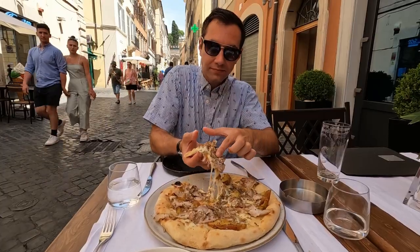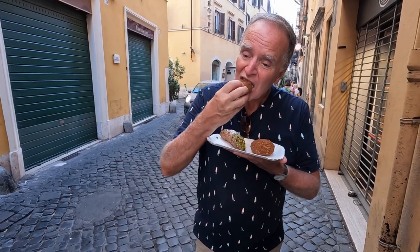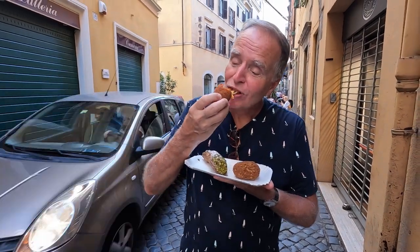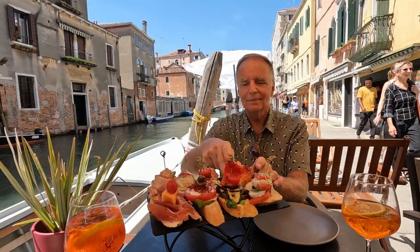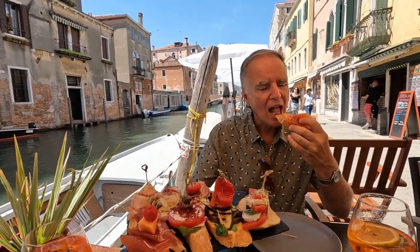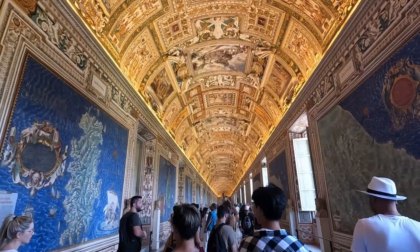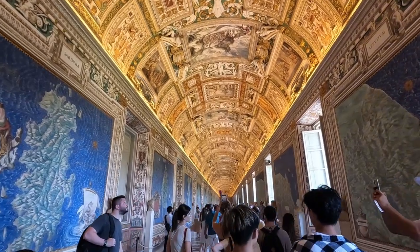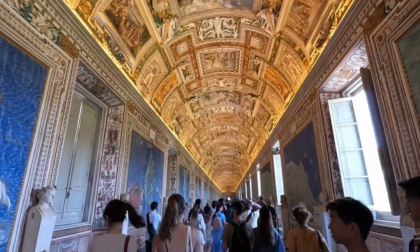Well, we hope you enjoyed our Rome food tour, and we gave you some good ideas on where to eat during your trip to Rome. We also have a Venice food tour video to give you some ideas on where to eat during your trip to Venice, Italy. As always, please like, subscribe, and hit the bell for notifications on our future videos. And remember, take time to travel — catch you on the next one!